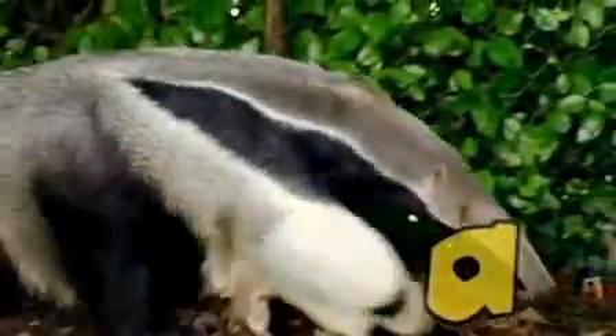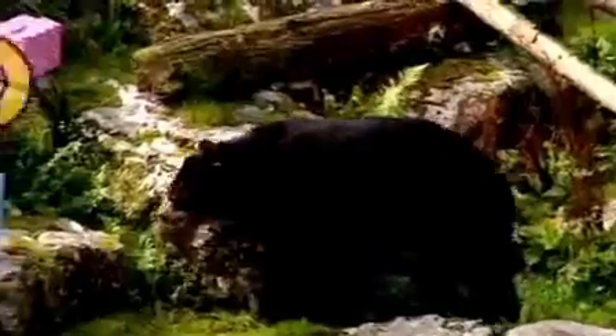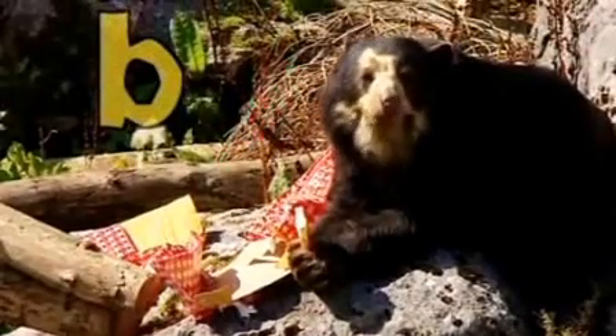A is the anteater, he's an anteater from Africa. B is the big brown bear with a beautiful birthday box.